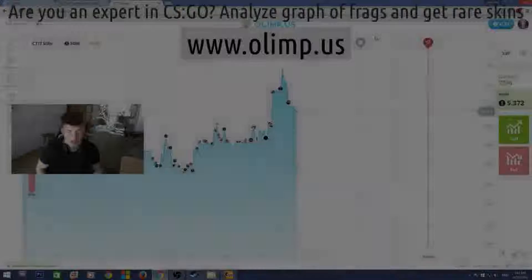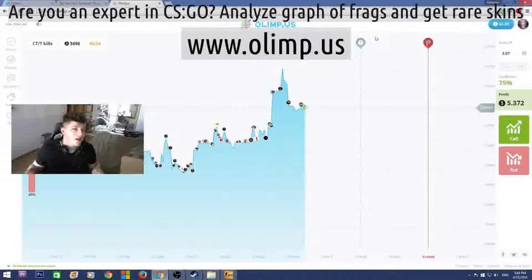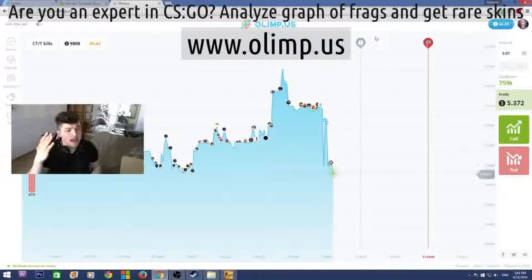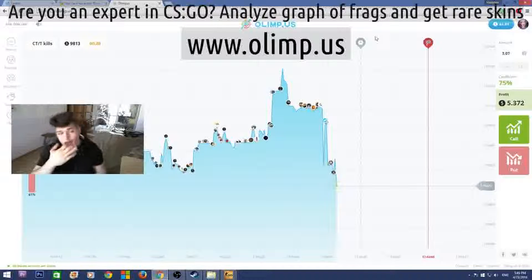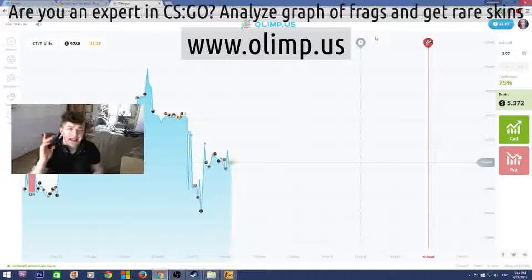Come on guys, this is Vladapark with you, and today I'm really glad to announce that I'm doing another huge giveaway. This giveaway is bigger than any I've ever done before — the prize pool of the skins is gonna be more than $300. The sponsor of this giveaway is the gambling website olimp.us, and I will be playing on this website later in this video, so stay tuned.